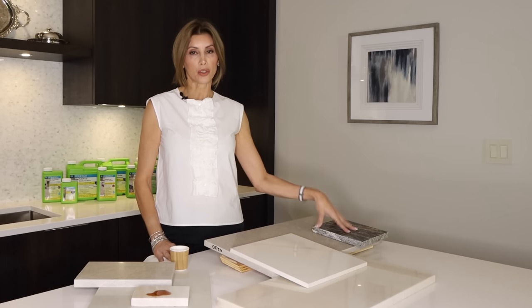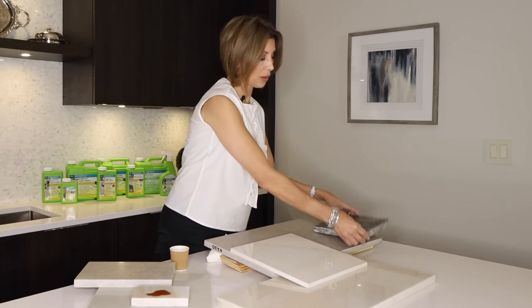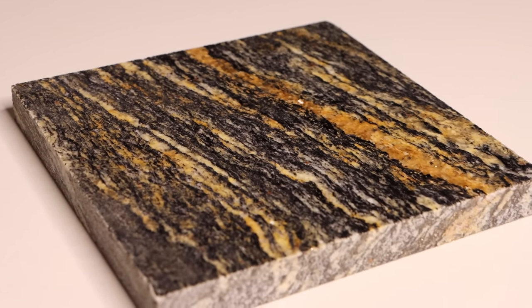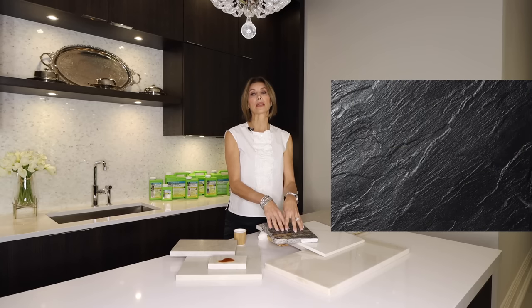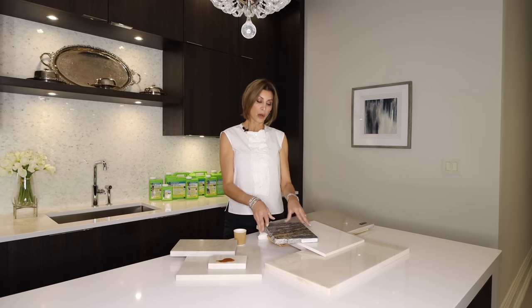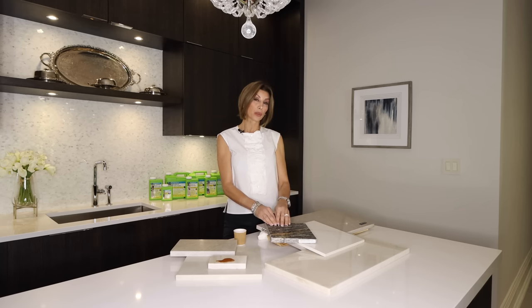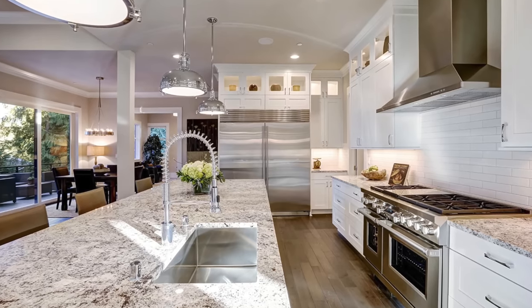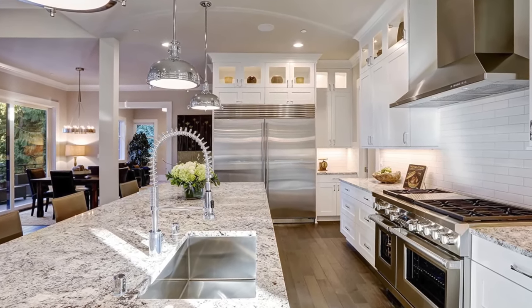The other finish I want to talk about is the leather finish. In a darker stone like this granite, the leather finish is really going to give you a bulletproof finish — it eliminates scratching and etching, and because it's properly sealed, it eliminates staining as well. Here on the marble I've got the same finish — it's a very subtle look, but the extra edge of durability is really incredible.